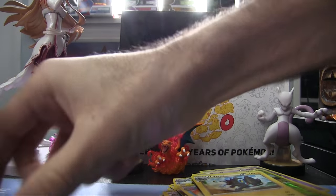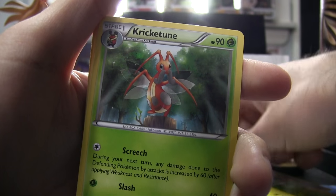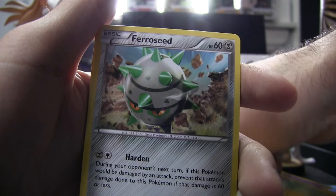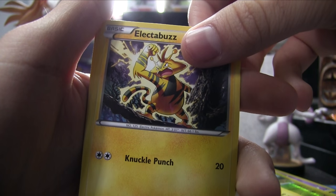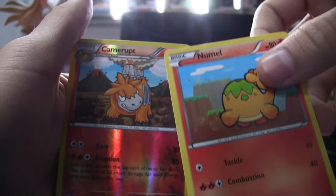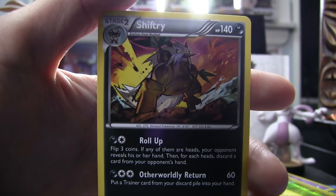Opening the first of three Breakpoint packs from the set. Got Arcanine, Palpitoad — Ash has that — Kricketune, Shouter, Blitzle, Fearow, Electabuzz with a really weak move, Numel, Reverse Holo Camerupt — that goes very well with the Numel — and Shiftry. Shiftry is a normal card but it's a cool-looking card.